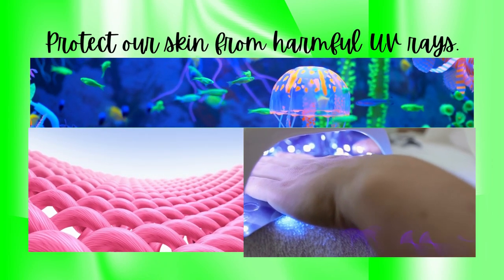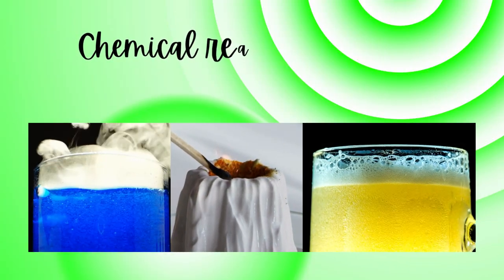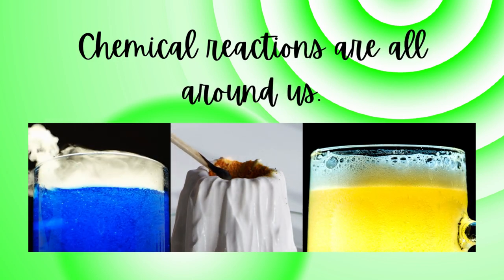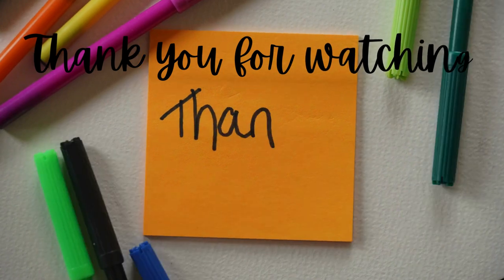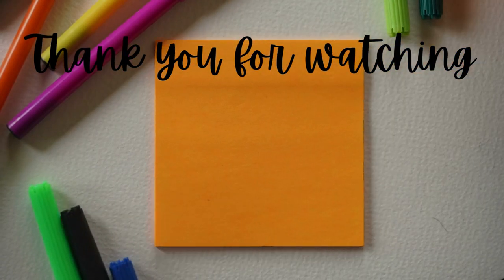As you can see, chemical reactions are all around us, shaping our experiences and impacting our lives in countless ways. So the next time you cook a delicious meal, take a moment to appreciate the chemical reactions that make it possible. Thank you for watching this video on the impact of chemistry in everyday life. If you enjoyed it, don't forget to subscribe to our channel for more fascinating insights.